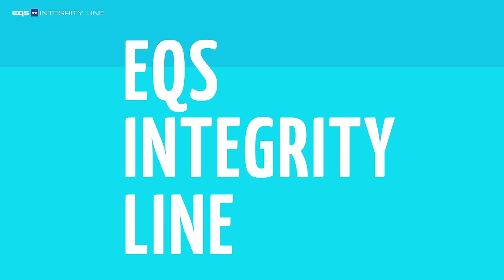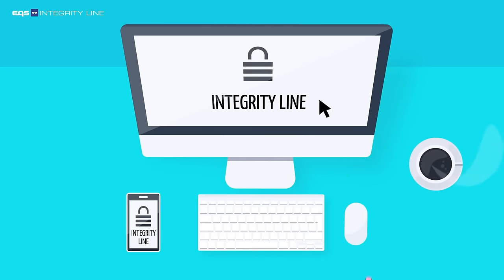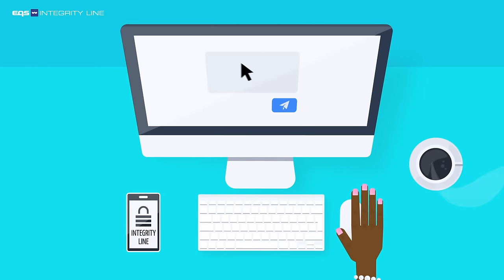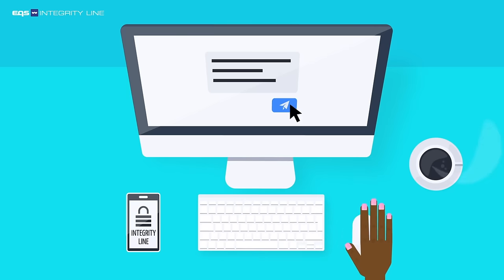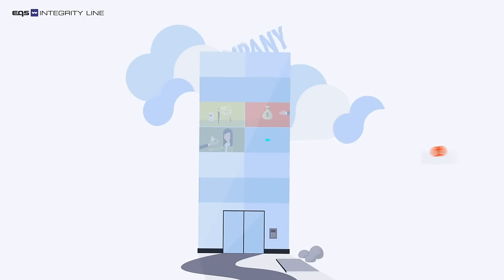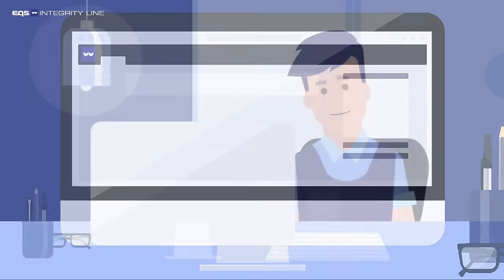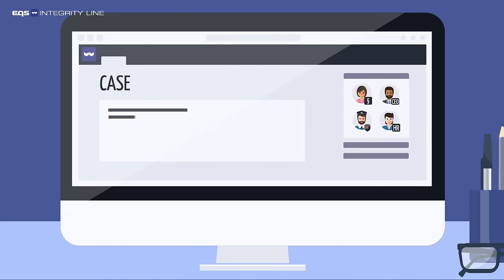EQS Integrity Line offers an anonymous, secure whistleblower solution. The whistleblower submits a message via a secure form — easily using a smartphone or computer. You receive the message directly in the case management system, where you can communicate anonymously with the whistleblower if needed, and the case is then dealt with in the case management system.